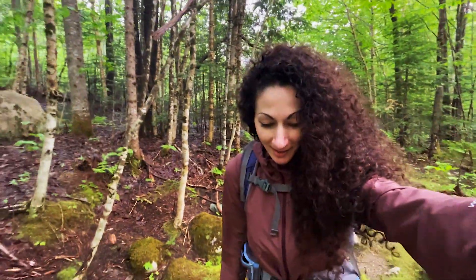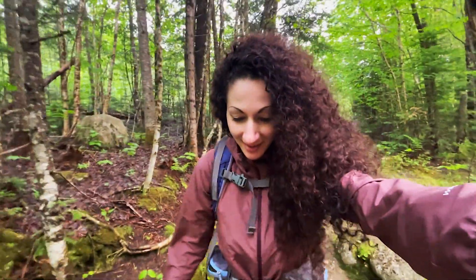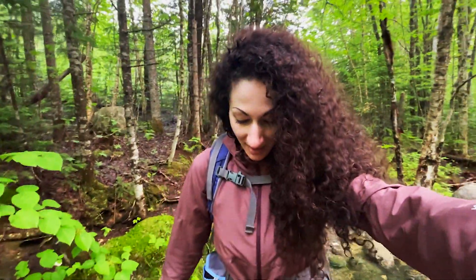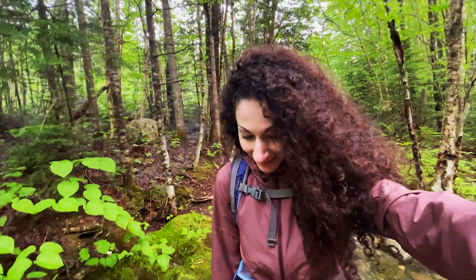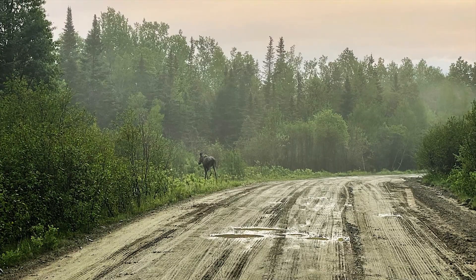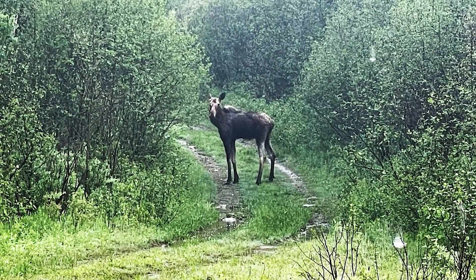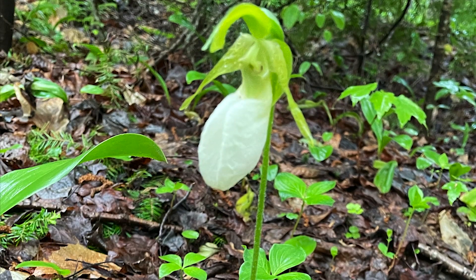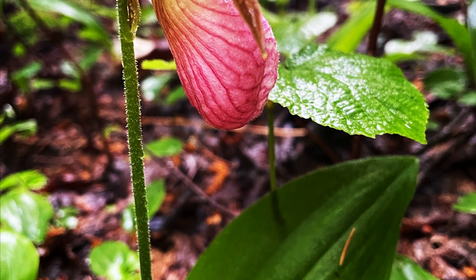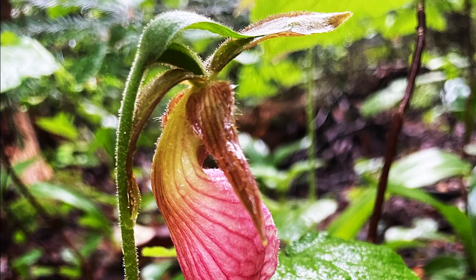I'm off the logging road and got to my first water crossing. I should probably use my hiking poles because these rocks are going to be a little slippery. Today is a day of firsts — I saw my first moose, and now I've seen my first lady slipper. They're in the orchid family. Lady slippers are a rare wildflower, so it's a real treat to see those.